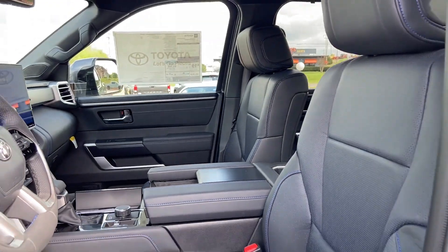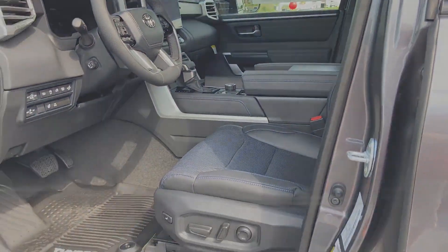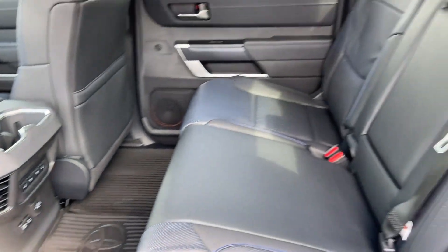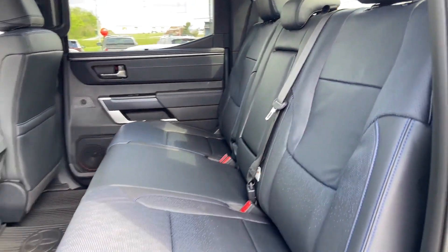It also features a turbocharged engine, multi-zone air conditioning, four-wheel drive, blind spot monitor, parking aid sensor, heated side-view mirrors, and leather seats.